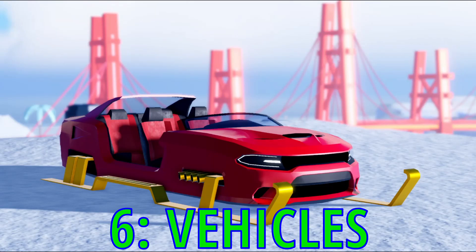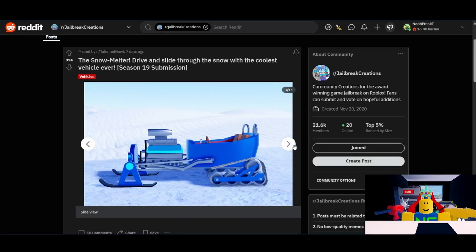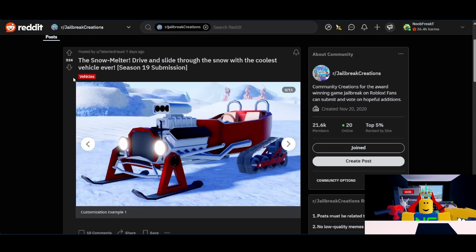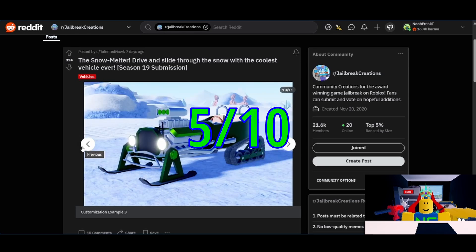Now we've come to the section that everybody's been waiting for — the vehicles. First, from Talented Hawk, we have the Snowmelter. I like this one a lot; it looks pretty nice and it looks like it could be a fun vehicle. For a level 10 prize, it doesn't feel that majestic — it would probably work better as a level 8 prize. Unfortunately, they don't really do those anymore. Also, it only has about 374 upvotes, which while that is a good amount is still on the lower side when it comes to vehicle submissions. I don't think they're going to pick this one, but there is still a chance. So I think I'll give it a 5 out of 10.